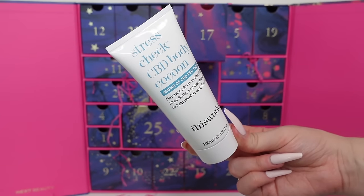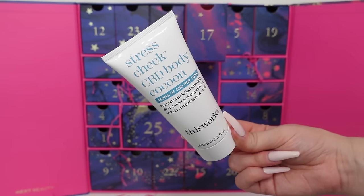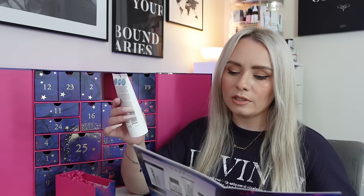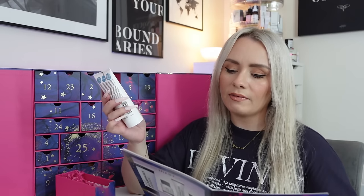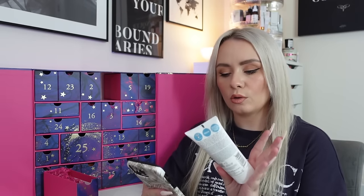Day seventeen is a big product from This Works - the Stress Check CBD Body Cocoon. I'm currently using another body cocoon from This Works but not this CBD one. It's full size - a naturally stress-busting body lotion with CBD, shea butter, ylang-ylang, neroli and lavender essential oils to help comfort and revitalise skin and promote wellbeing. It's not suitable for use when pregnant. It's vegan. On the Next website the 250ml is £25, so this 100ml is worth around £10.